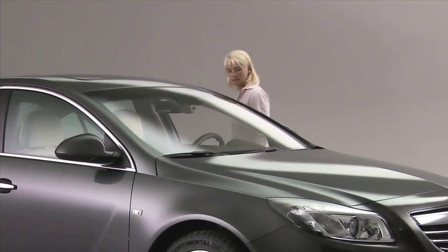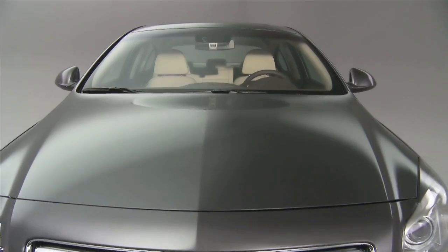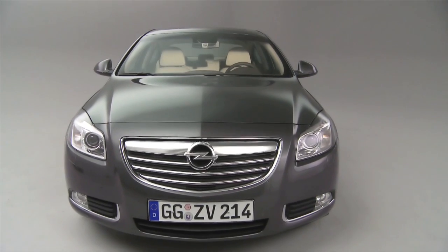My name is Ego Tomaszki and I'm working in the vehicle dynamics team for General Motors Europe. The Insignia should not only look very dynamic but should also have a very dynamic driving behavior.